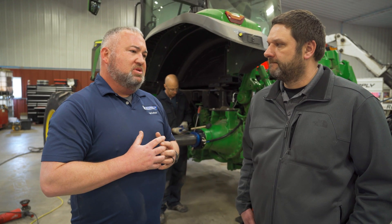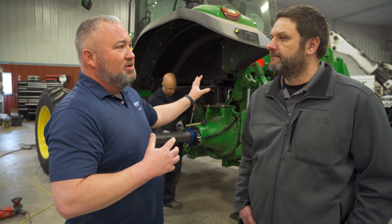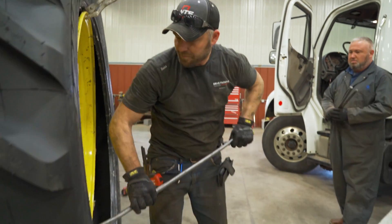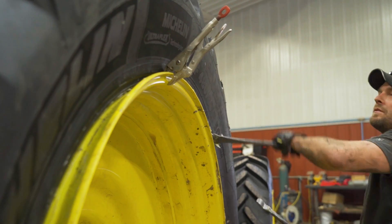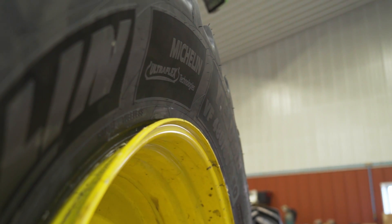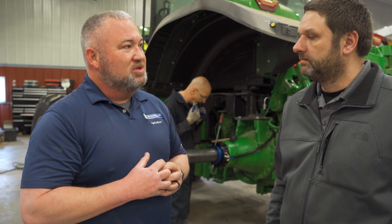When that weight shift happens, we need a fraction of the air in those tires. Typically you're stuck having to set a pressure for the worst-case scenario, which is running on the road. Now we're going to have the option to have the very best performance when we run on the road and even better performance with full utilization of that Michelin UltraFlex technology when running in the field.